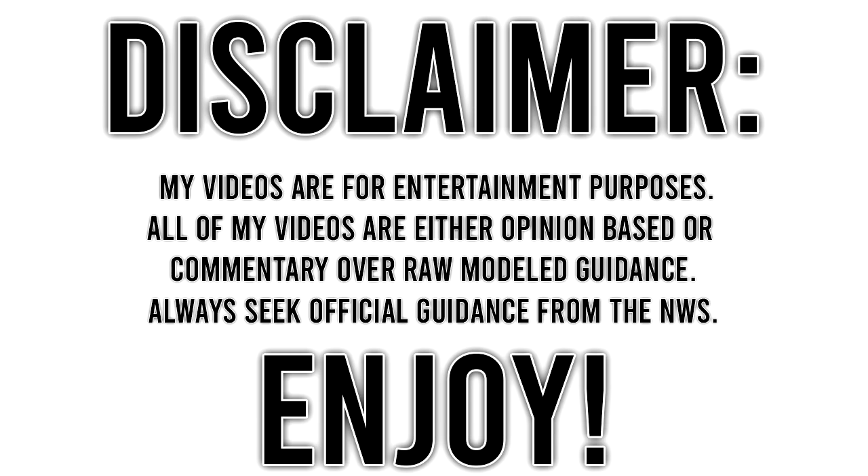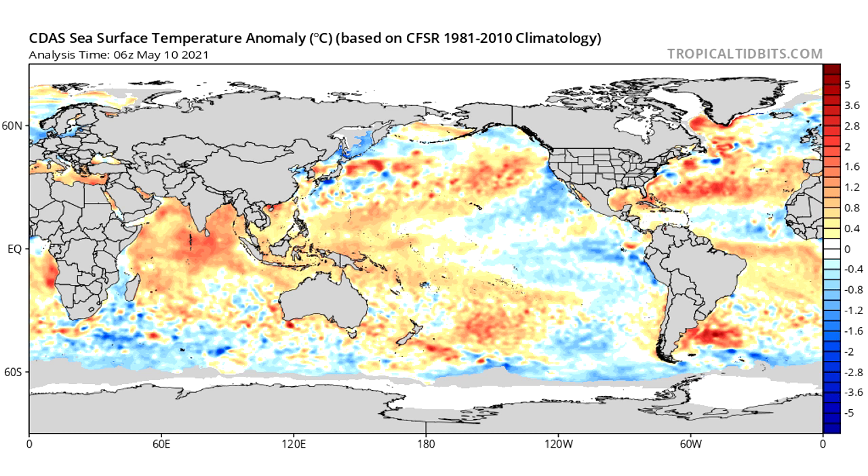First things first, we're taking a look at sea surface temperatures because these play a massive role in any month or season of weather. We have a negative PDO — that cold blue ring around the warm ring along the west coast of North America and underneath Alaska. That blue bubble offshore of California is our negative PDO, and that usually leads to more cold air moving onshore.